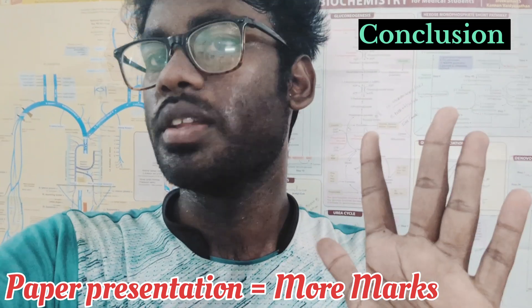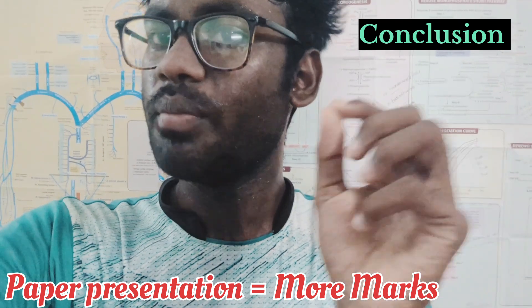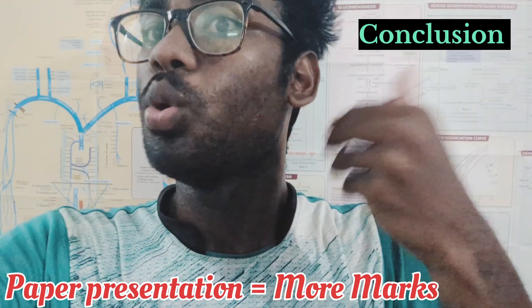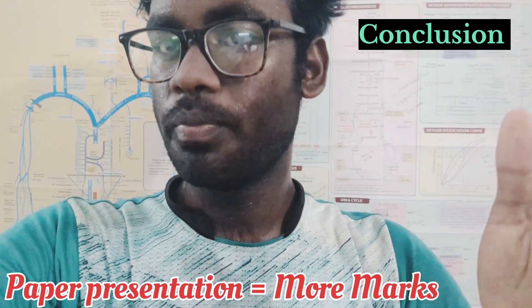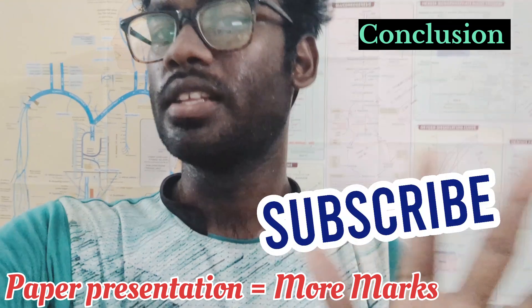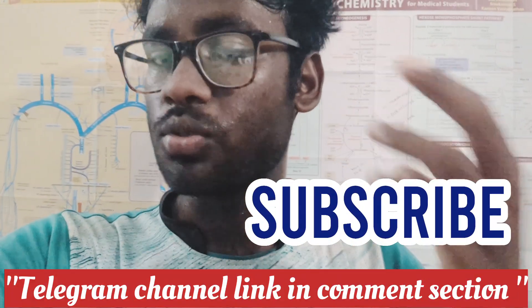For a 15-mark essay question, write a minimum of 8 pages to get the best output. For a 5-mark short note, 1.5 pages is sufficient. This is the simple way to pass the first year university exam and score more marks.